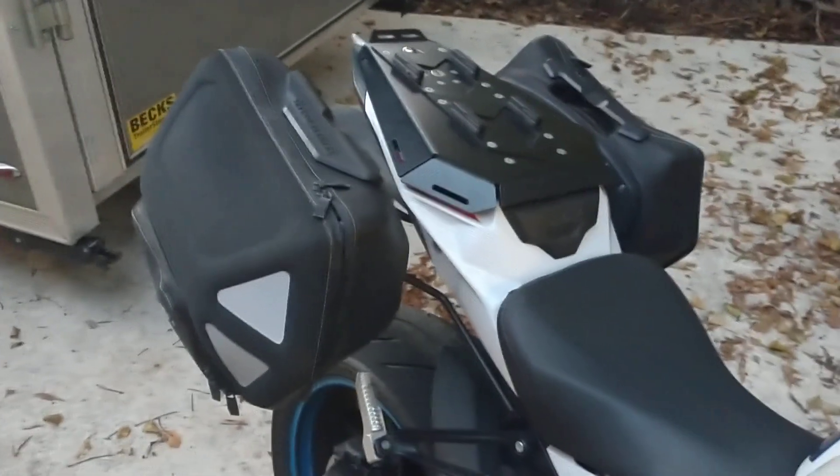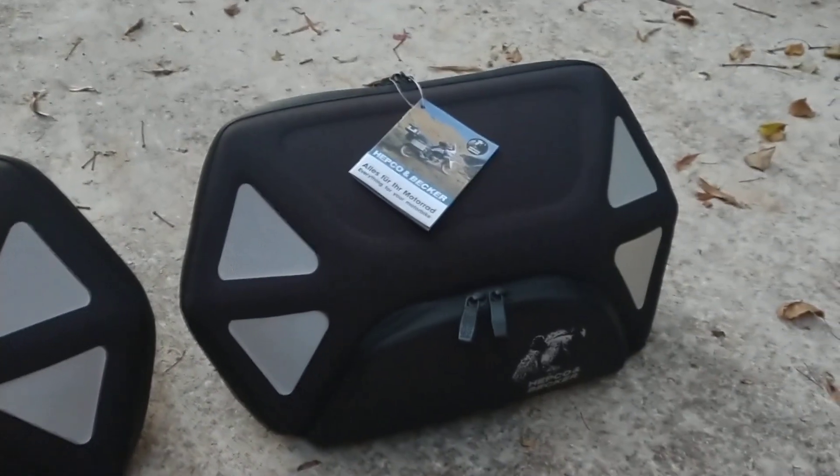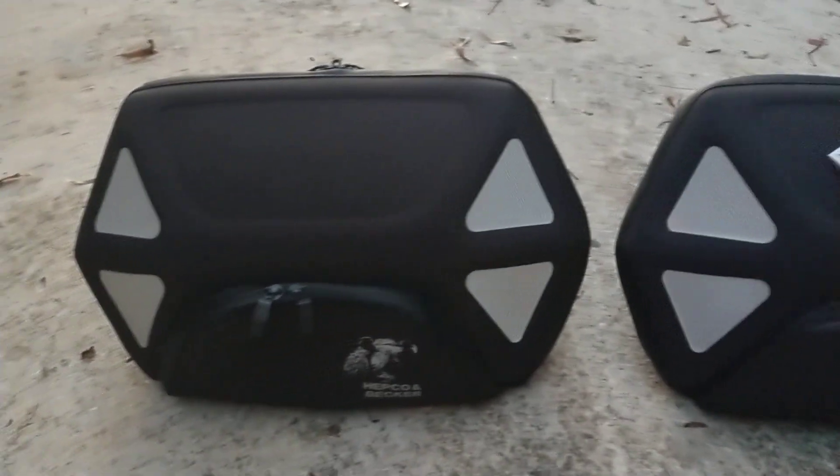So I said yeah, I'd love to have a replacement set. And they came just maybe three days later, right in the mail — a brand new set of Royster bags from Hebco Becker.